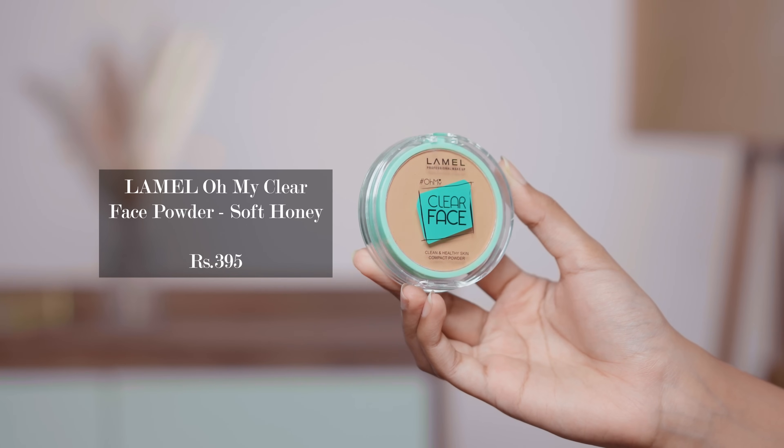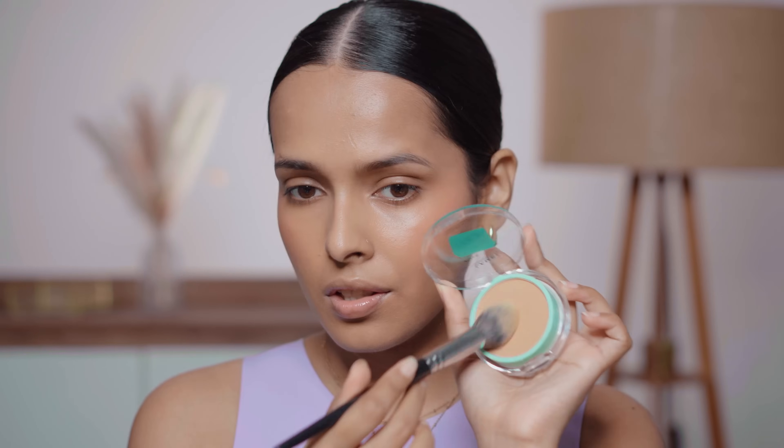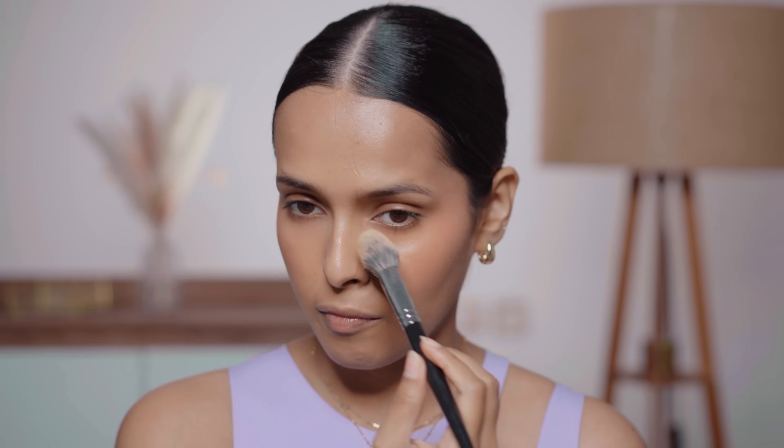Now it's time to set the face, and for that I have the Lamel Clear Face Compact Powder in the shade Soft Honey. I think this is a good shade for me — I can even use it without any makeup. It also mattifies very naturally. It's not in-your-face matte, not too matte, and not drying, even though I picked up a lot of powder.